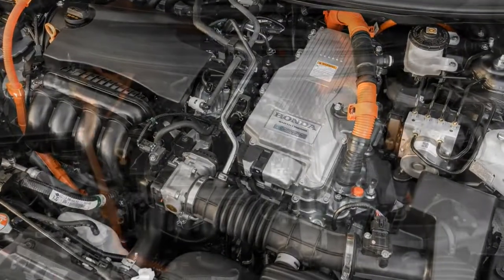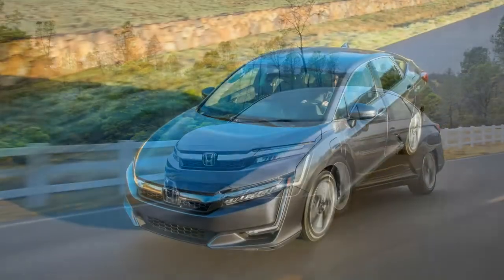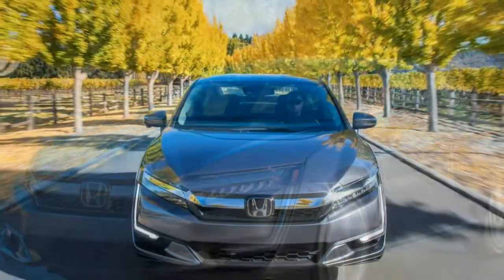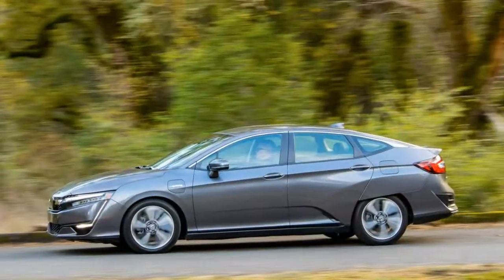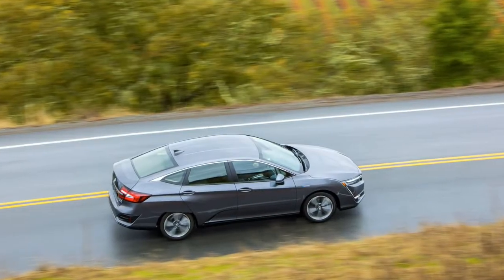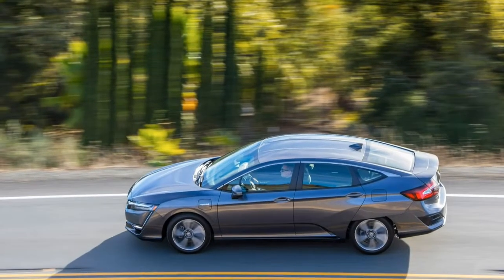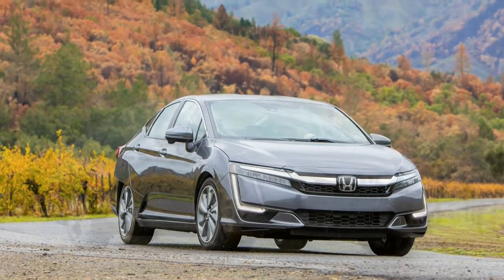On the street, the Clarity feels like an overloaded Accord. Honda says the plug-in Clarity has a curb weight that tops 4,000 pounds, making it between 600 and 900 pounds heavier than the company's family sedan. While the Clarity has a premium feel to its well-damped ride, the tidy handling of the new Accord is nowhere to be found, compromised by the extra weight of batteries behind the back seat. Their placement gives the car a low center of gravity, though the Clarity feels as if it reaches the edge of its cornering limits prematurely, despite relatively wide 235/45R18 tires.